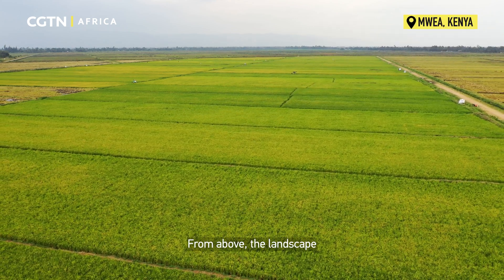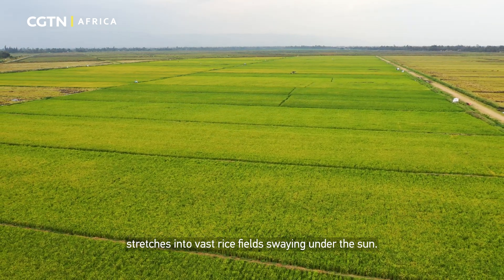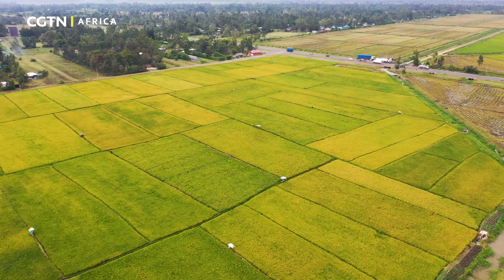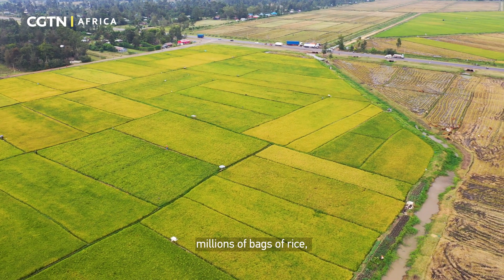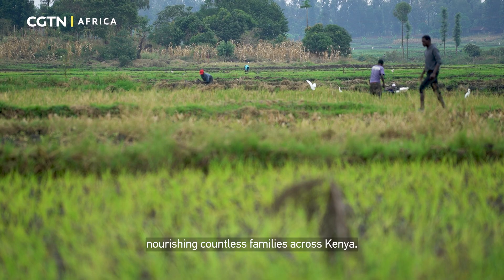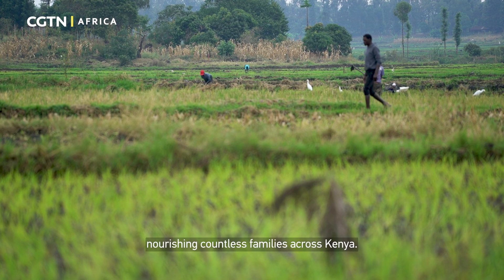From above, the landscape stretches into vast rice fields swaying under the sun. It is from these fertile plains that farmers harvest millions of bags of rice, nourishing countless families across Kenya.